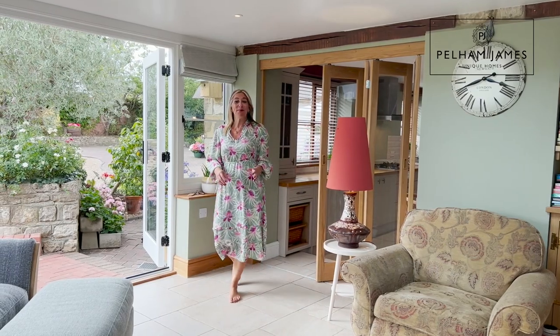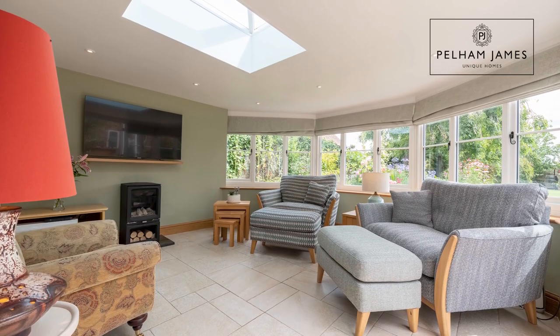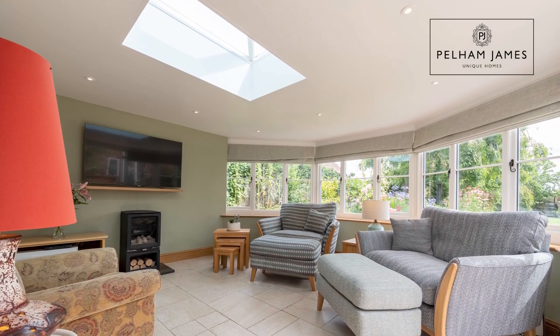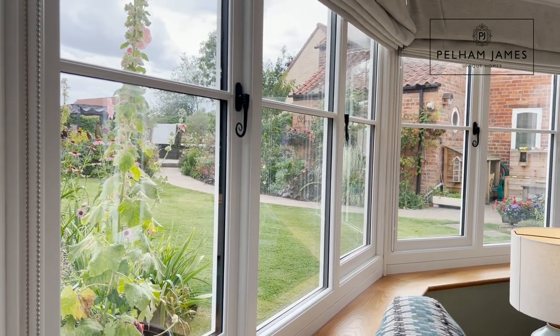Oak and glazed bifold doors from there lead into this fantastic garden room filled with natural light. I love the French doors that open out onto that beautiful space, and there's even a gas fire here for when it gets slightly chillier in the evenings.